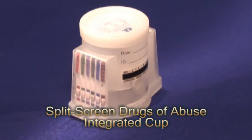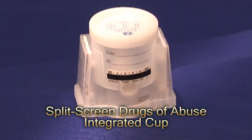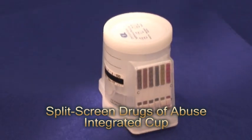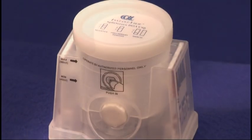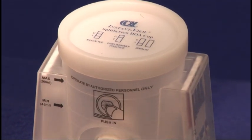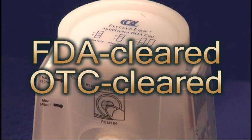Alpha's split-screen drugs of abuse integrated cup can test up to 12 drugs as well as determine if the donor or patient sample has been adulterated. Alpha's cup not only offers 11 CLIA waived drugs testing, but it is also FDA and OTC cleared.